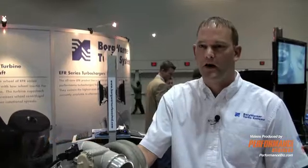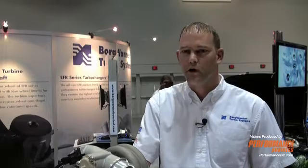Good afternoon. I'm Kurt Henderson from BorgWarner Turbo Systems. I'm the technical sales rep for the North American Aftermarket, here at PRI today showcasing our EFR series — engineered for racing.